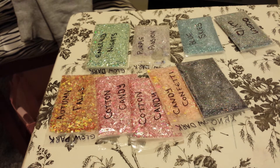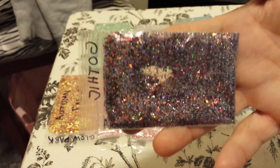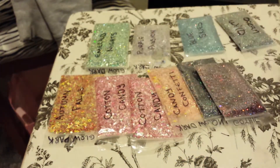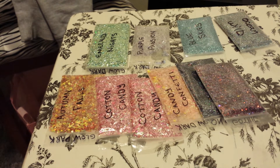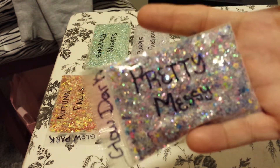And look at this one — Gothic. Beautiful. Pretty Messy. I love this one. I think this one and Autumn Falls and Cotton Candy is my favorite. Pretty Messy. And it says it's a glow-in-the-dark one.